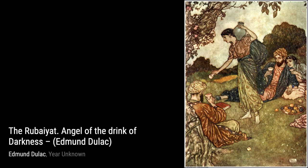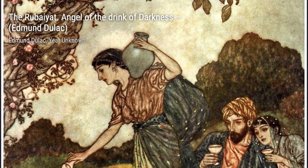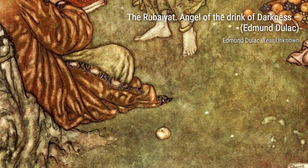Moving on, we come across Psyche and Cerberus. Duloc's portrayal of this mythological scene is truly mesmerizing. The delicate balance between light and shadow creates a sense of mystery and intrigue, drawing us deeper into the story.